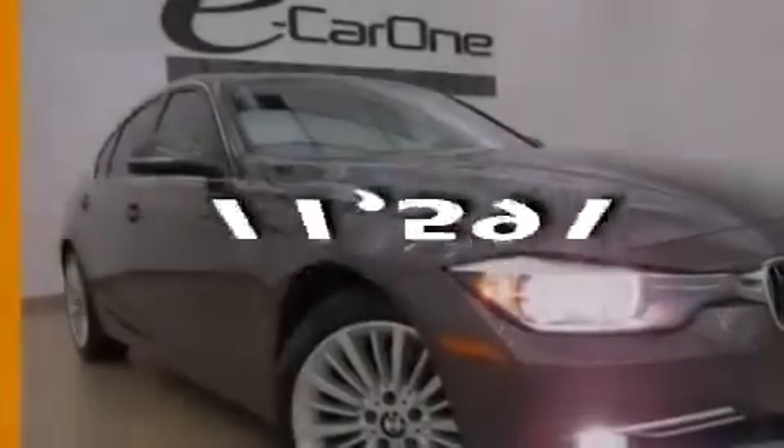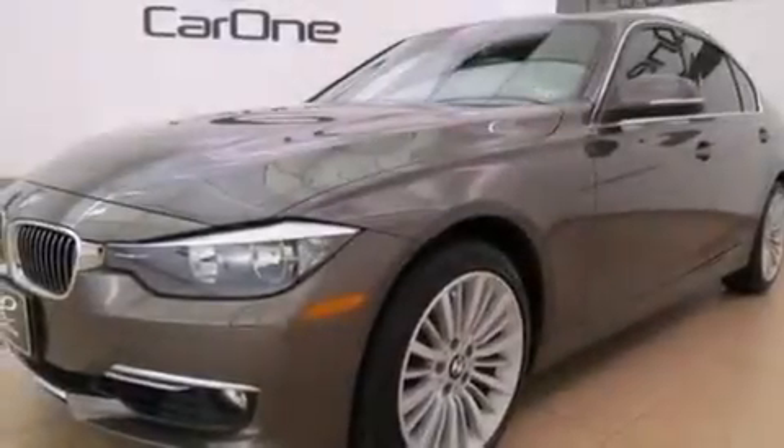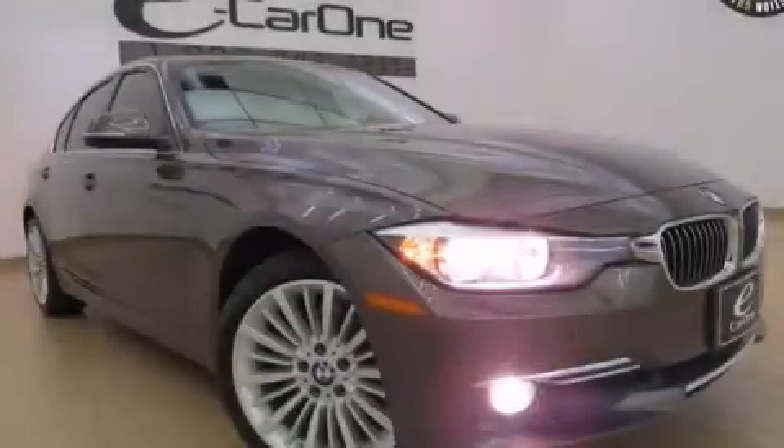This vehicle has fewer than 12,000 miles on the odometer. With an EPA estimated rating of 35 miles per gallon on the highway, this automobile pays off in the long run. Please call us today for more information on this great vehicle.